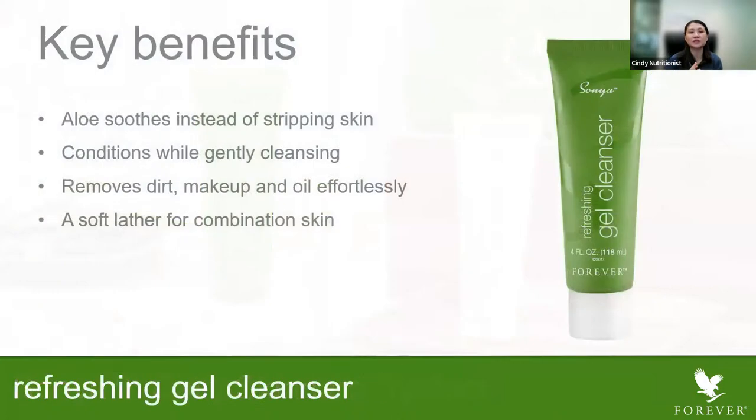Let's look at the gel cleanser. The gel cleanser helps to soothe your skin. Aloe helps to soothe the skin instead of drying it. It conditions while gently cleansing the skin. It also helps to remove makeup and oils very easily. It has a soft lather, which is very good for combination skin.